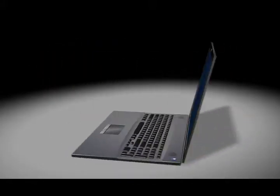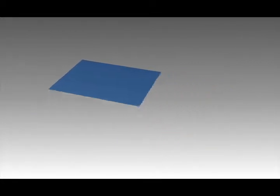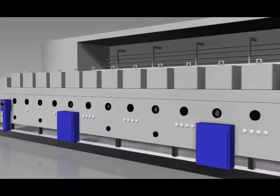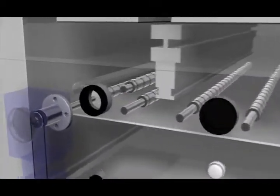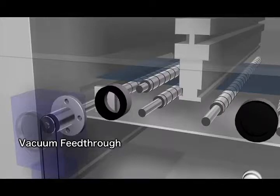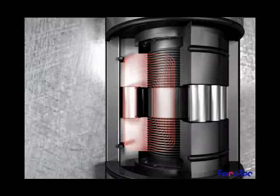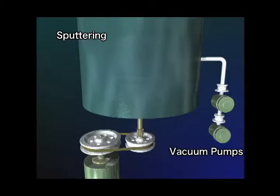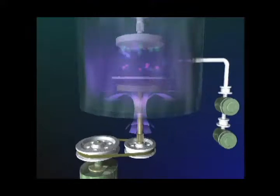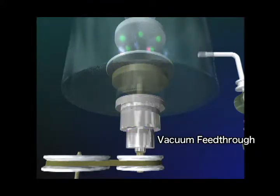Flat panel manufacturing requires clean, dust-free spaces, so vacuum feed-throughs are essential for conveying rotational movement in clean environments. Ferrofluid is used as a sealing material that utilises magnetic fields to retain the seal performance of vacuum feed-throughs. They are functional components that play an extremely important role in manufacturing processes in clean environments.